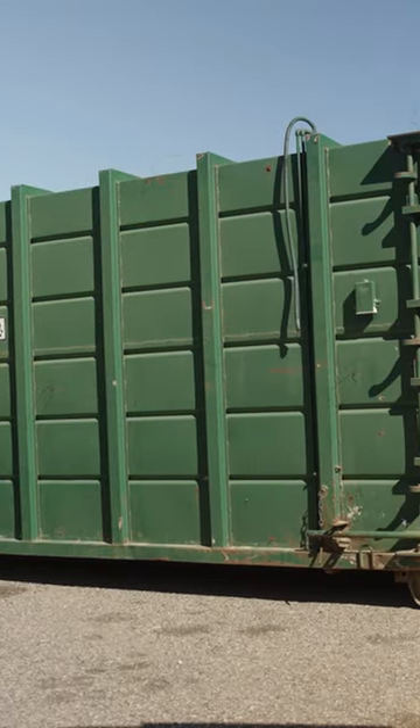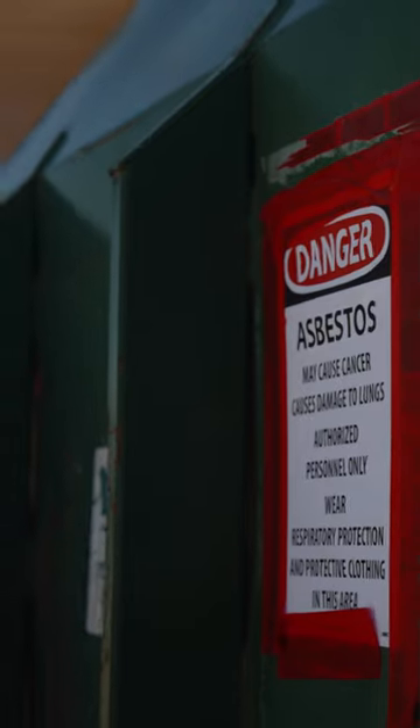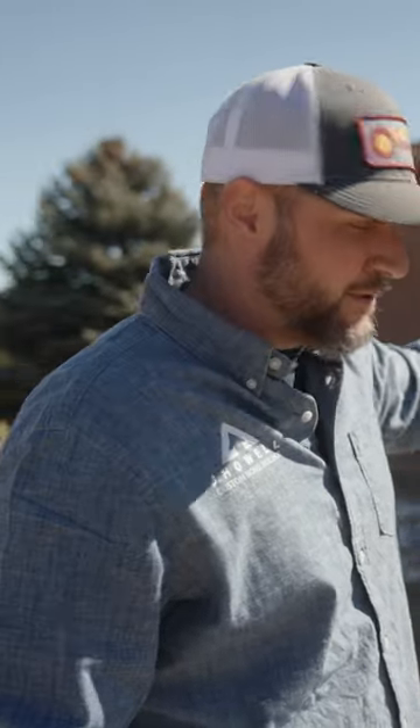They have their dumpsters here that they're putting all their asbestos material into, which will go to a specific place in the landfill. But everything's just closed in so that they're safe.